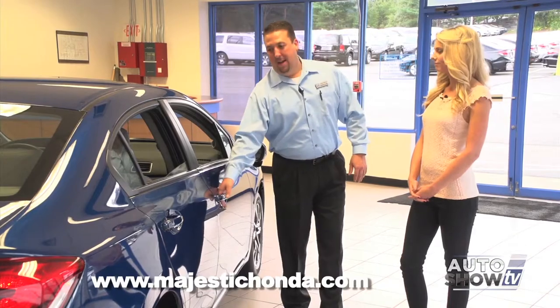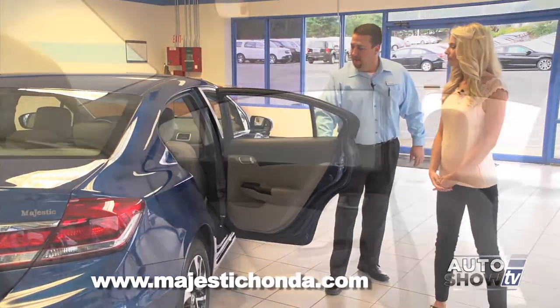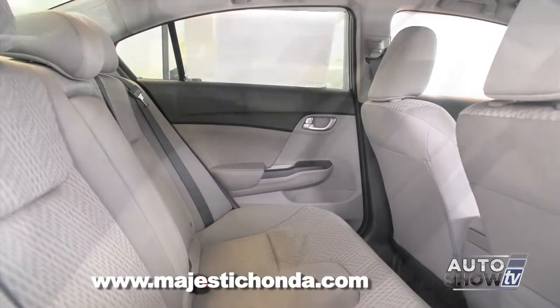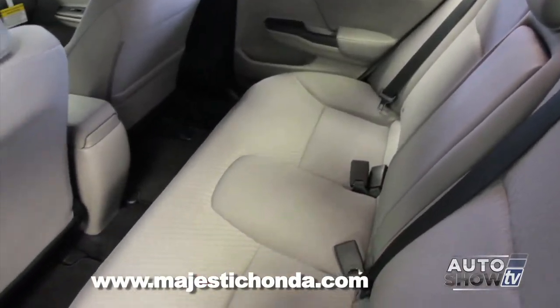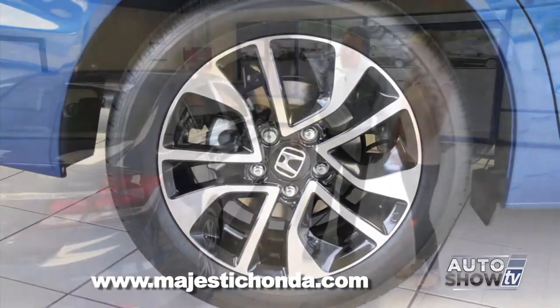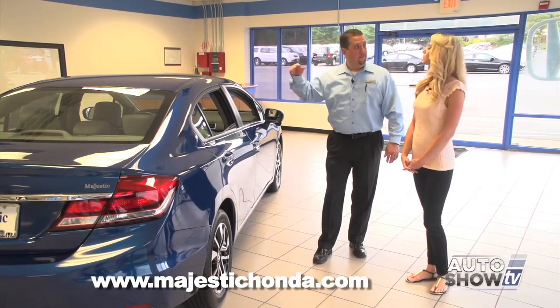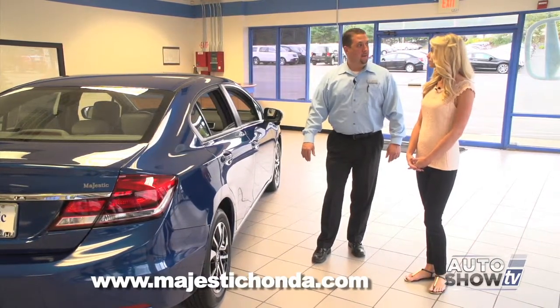It's a small car but very roomy in the backseat, with lots of legroom. Now on this model — this is the EX — it does come with the 16-inch alloy wheel, but they actually have a 17-inch wheel on the EX-L, which is the leather model and above. And they actually have an 18-inch wheel now on the SI Sport model.